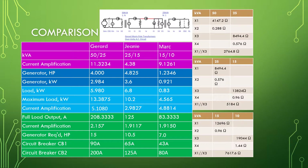Comparison table: kVA configurations are 50 to 25, 25 to 15, and 15 to 10. Current amplification values are 11.32, 3.4, and 4.389.126 respectively. Generator sizes: 4 horsepower, 4 horsepower, and 4.825 horsepower; and 1.2346 horsepower. Generator power: 2.968 kilowatt, 3.6 kilowatt, and 0.9921 kilowatt.